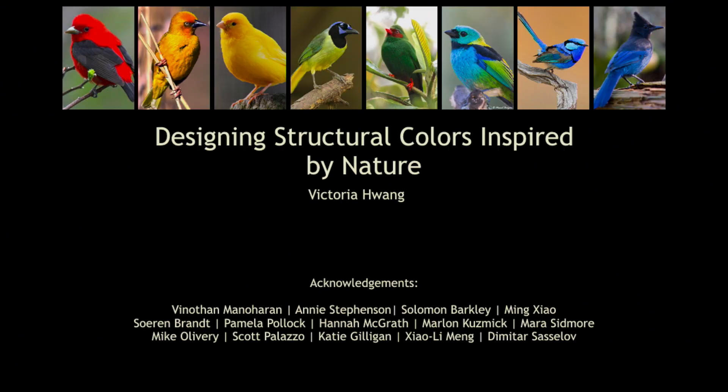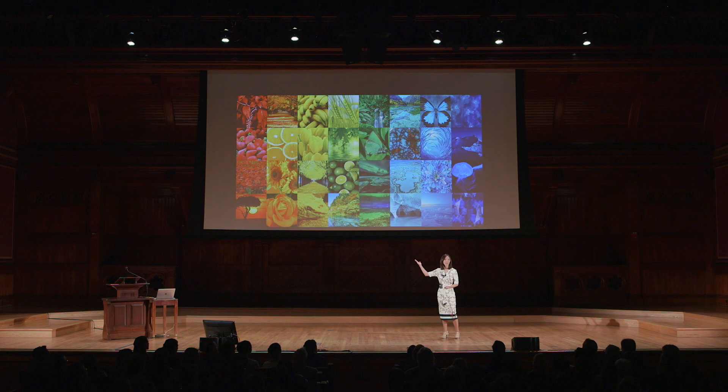For billions of years, nature has filled the world with colors. But have you ever wondered, where does color come from? How does it work?